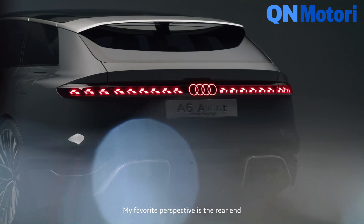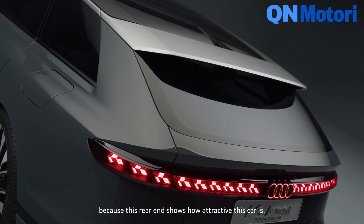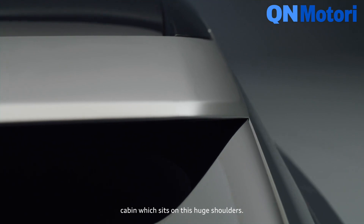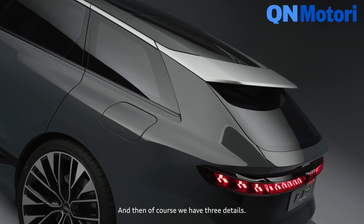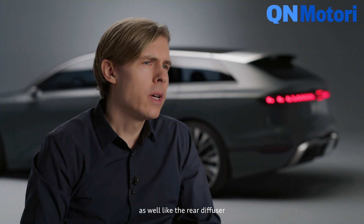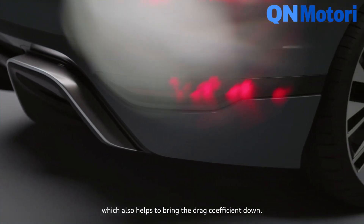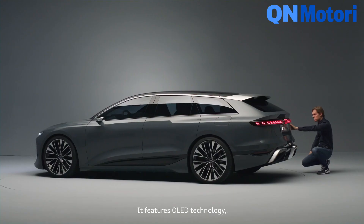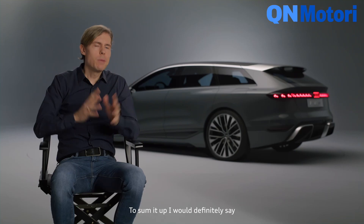My favorite perspective is the rear end, because this rear end shows how attractive this car is. It's 100% Audi because you can see the slim cabin which sits on these huge shoulders — this is beautiful. And then of course we have three details: the spoiler which is floating, which is very good for aerodynamics as well; the rear diffuser which also helps to bring the drag coefficient down; and of course this huge light band which is typical Audi — it features OLED technology, also a very characterful design element.